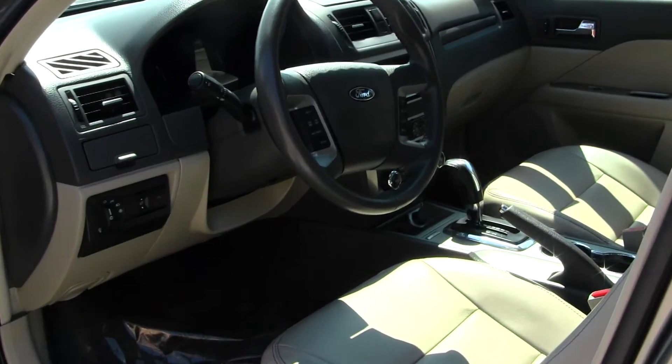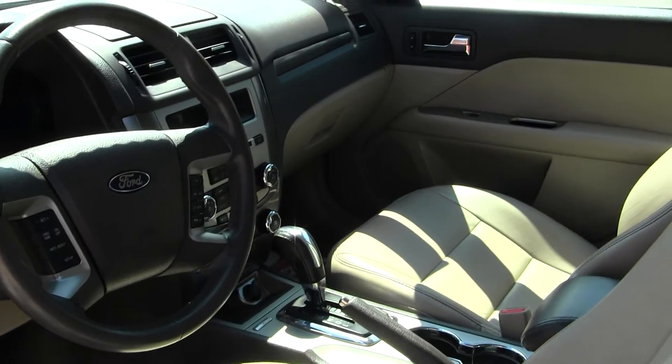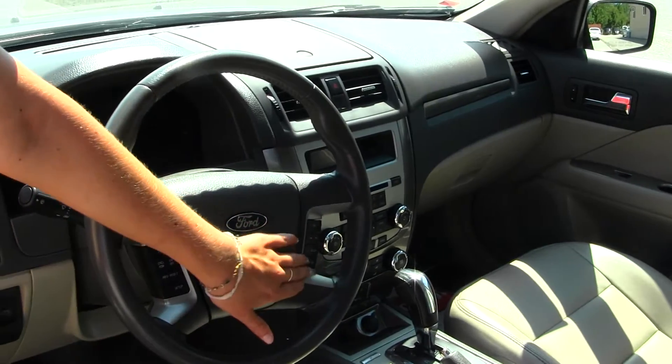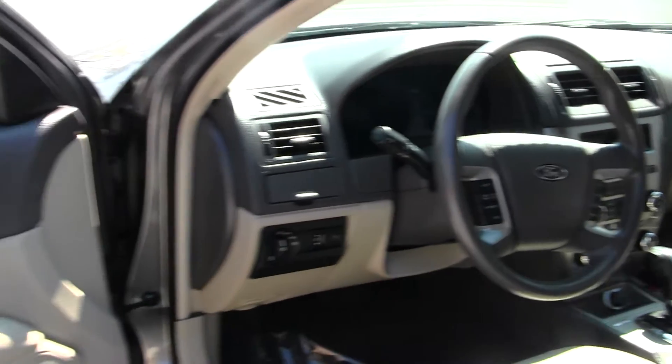Inside you have your nice heated leather seats. You have a CD player with iPod integration, USB port, and Microsoft Sync. In your steering wheel you have cruise control, Bluetooth, and your stereo controls.